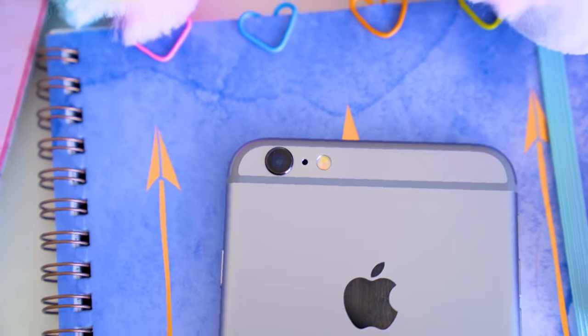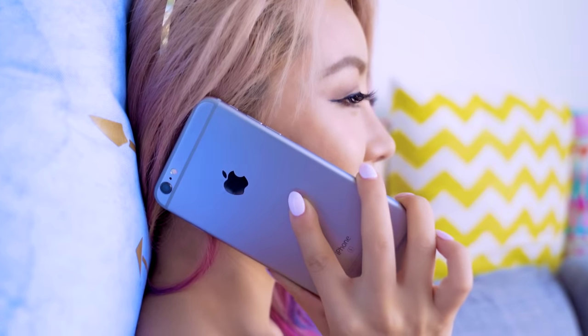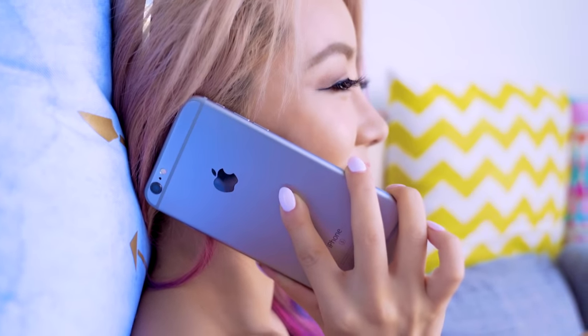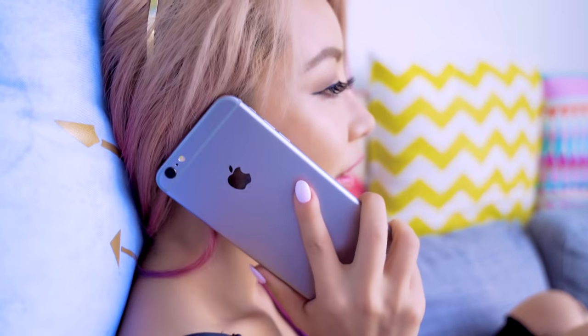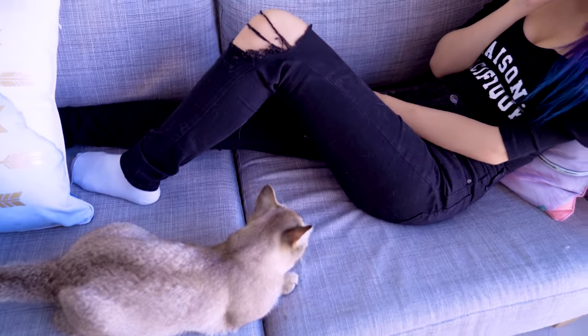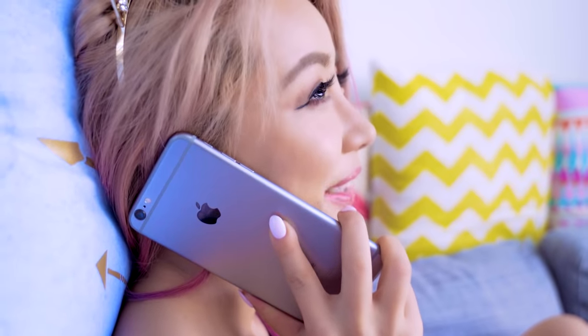There's a little hole next to the camera on the back of your phone. I never knew what it was for — I thought it was just a vent to let air in. But apparently it's a tiny microphone. What this microphone actually does is it takes away the ambient noise from the main microphone, so that you sound crystal clear to the other side.